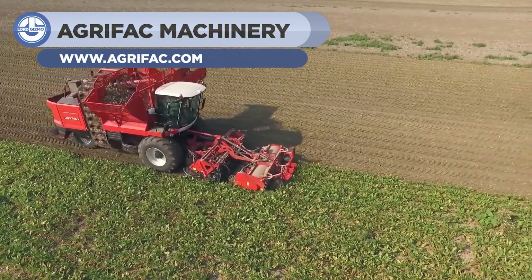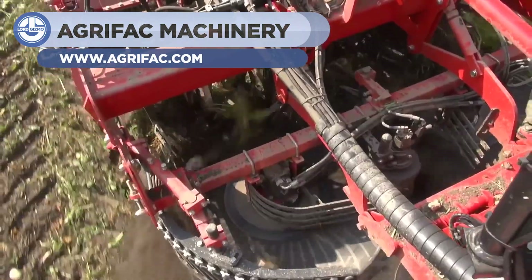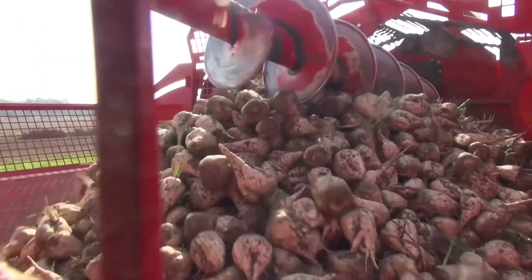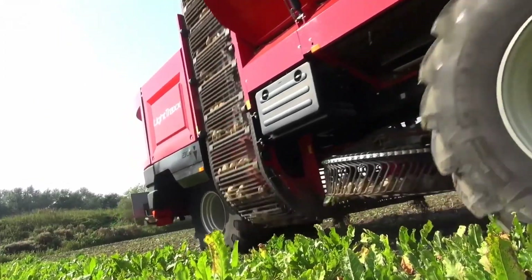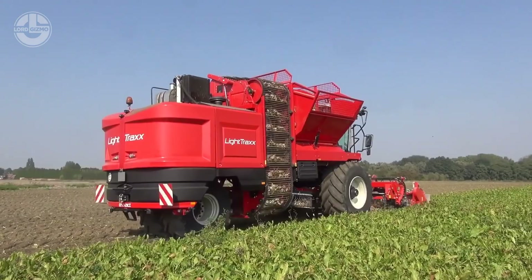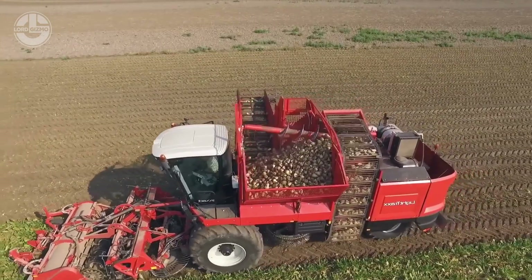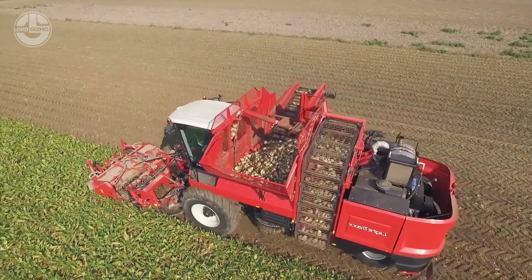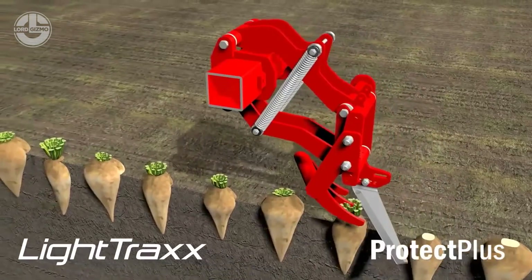LightTracks, made by AgriFac, is a six-row sugar beet harvester. Farmers love its compatibility and performance. Its operating system offers cutting-edge ergonomics to the operator and manages all functions including the engine. They also included a 12-inch touchscreen in the comfortable driver's cab. Recently, they have added the Protect Plus scalping system, which ensures the best results.